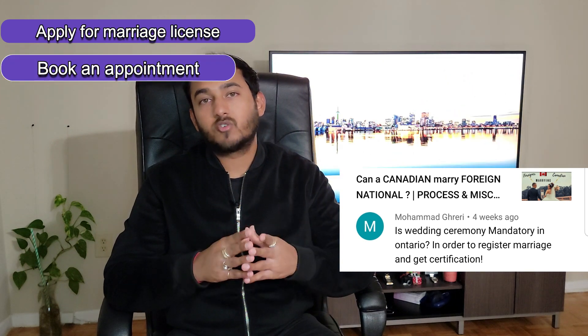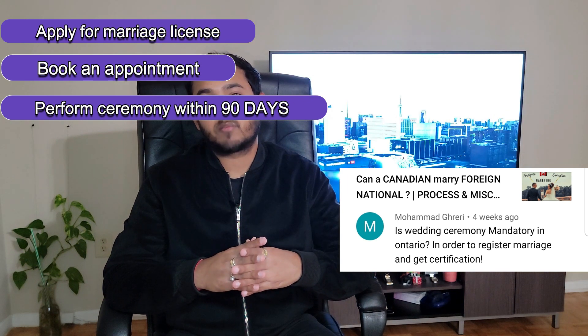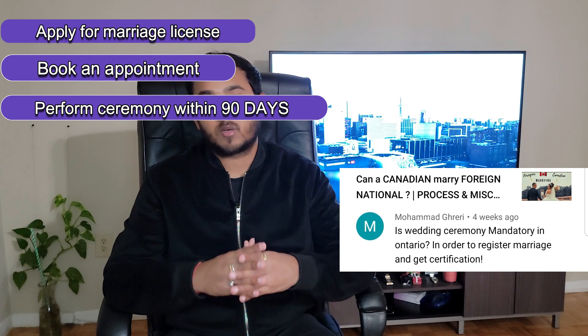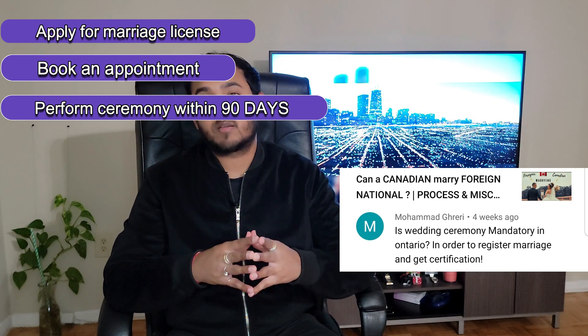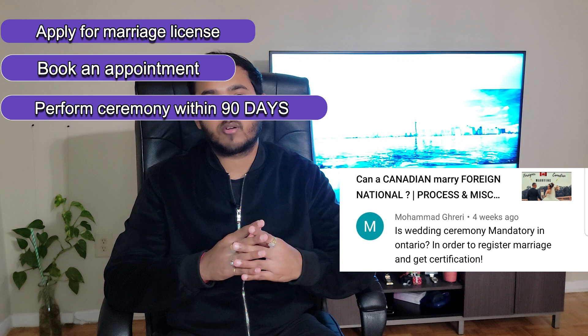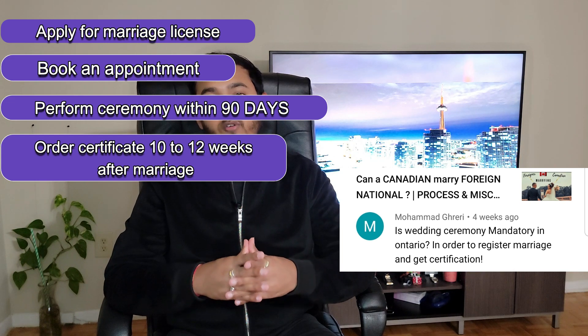The next question from Muhammad is: is a wedding ceremony mandatory in Ontario in order to register a marriage and get certification? Yes, it is absolutely mandatory. To apply for a certificate, you first apply for a marriage license by submitting a license application and booking an appointment. Once you receive the license, you are required to perform a marriage ceremony within 90 days. The ceremony could be civil or religious and must be performed by someone who has the legal power to marry people. Once you have the marriage license, the ceremony can take place anywhere — a banquet hall, a restaurant, a religious place, or even at your home. Right after all this is done, you are able to order a certificate about 10 to 12 weeks from the date of your marriage.